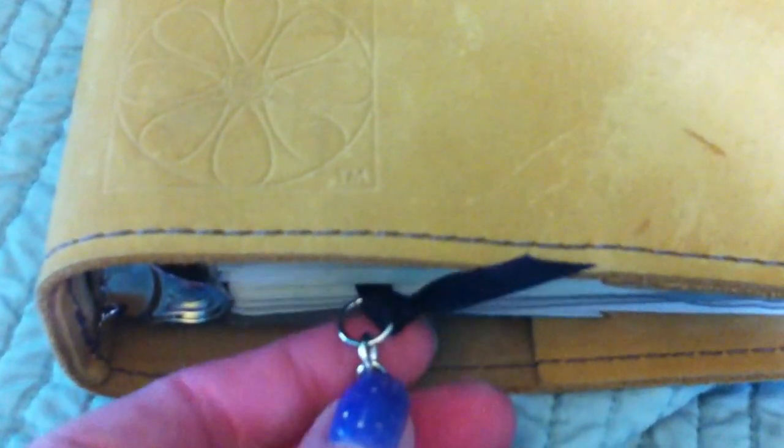The planner has a ribbon page mark, which I like. I put a charm on the end of it, and it closes with an elastic — easy to open, easy to get back on.